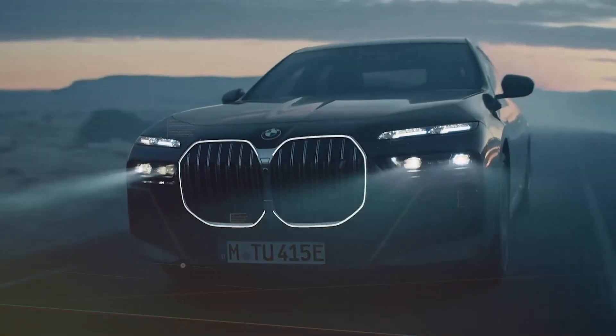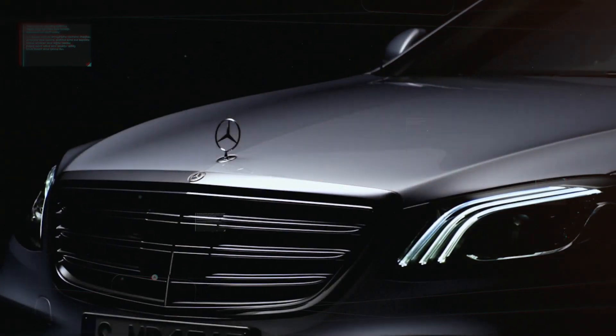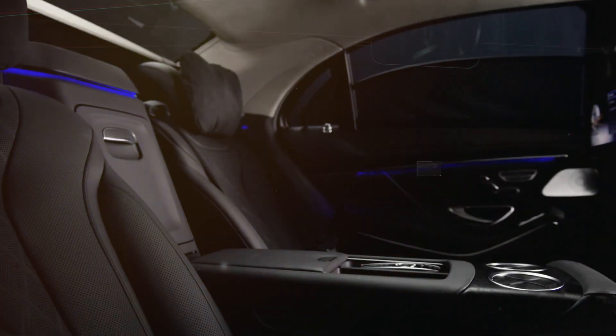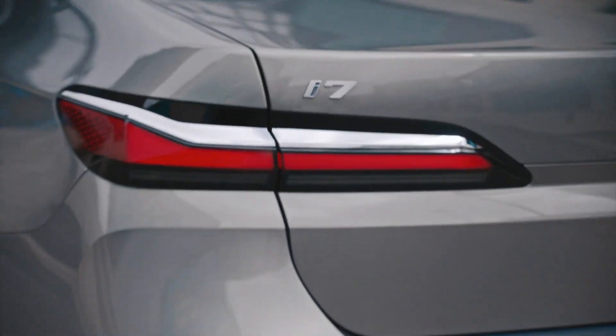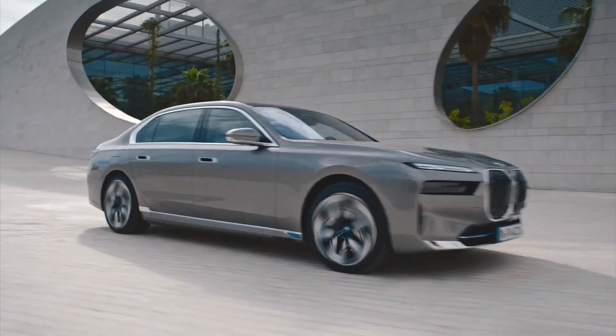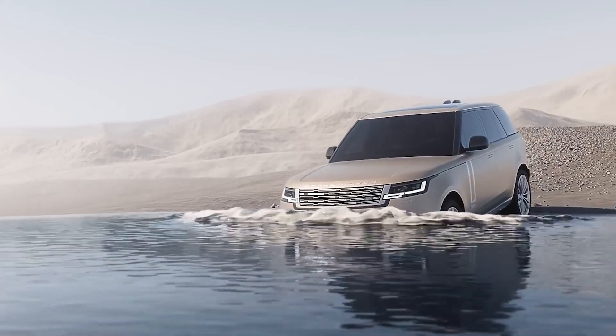Welcome back to the channel, where we bring you the coolest inventions from around the world. Today we're diving into the future of driving as we showcase 10 insane car inventions you need to see in 2024. These cars are packed with jaw-dropping innovations, from high-tech designs to cutting-edge performance.